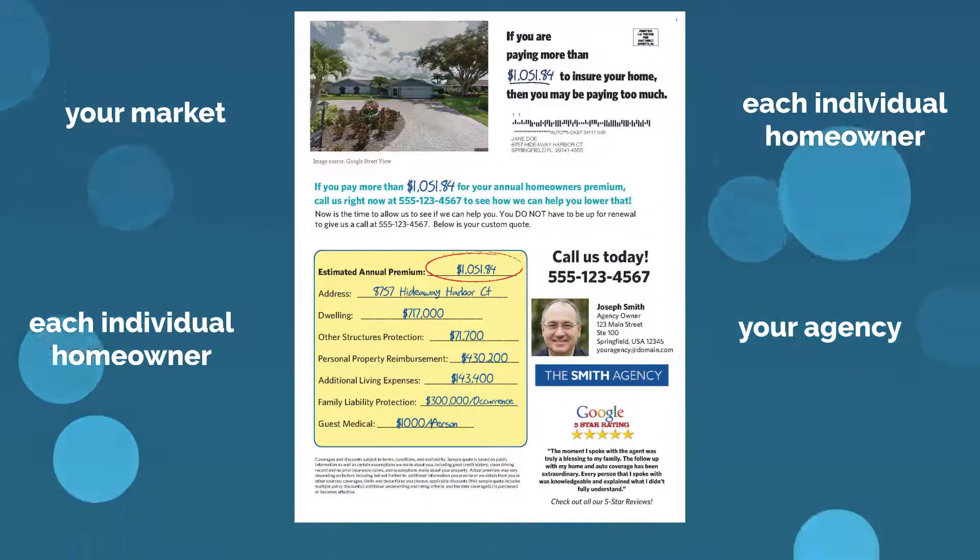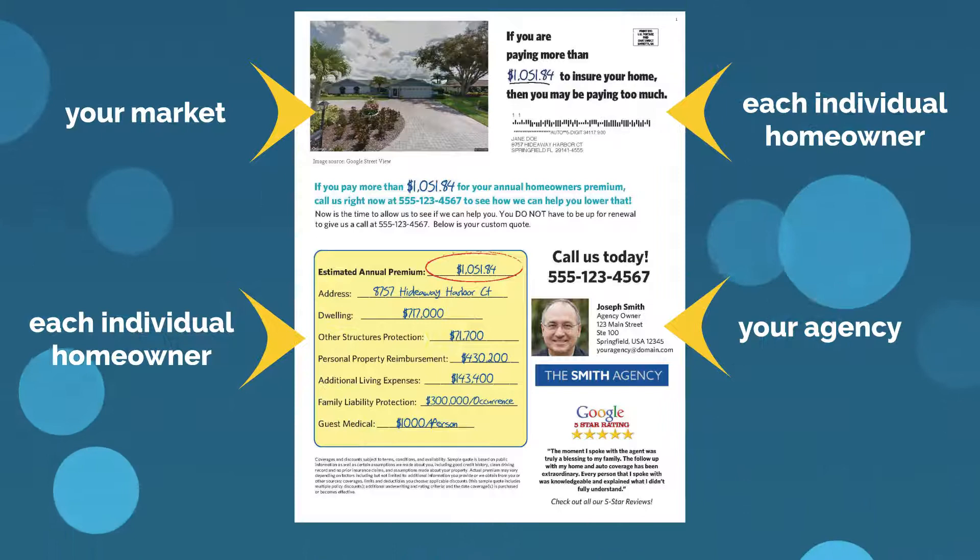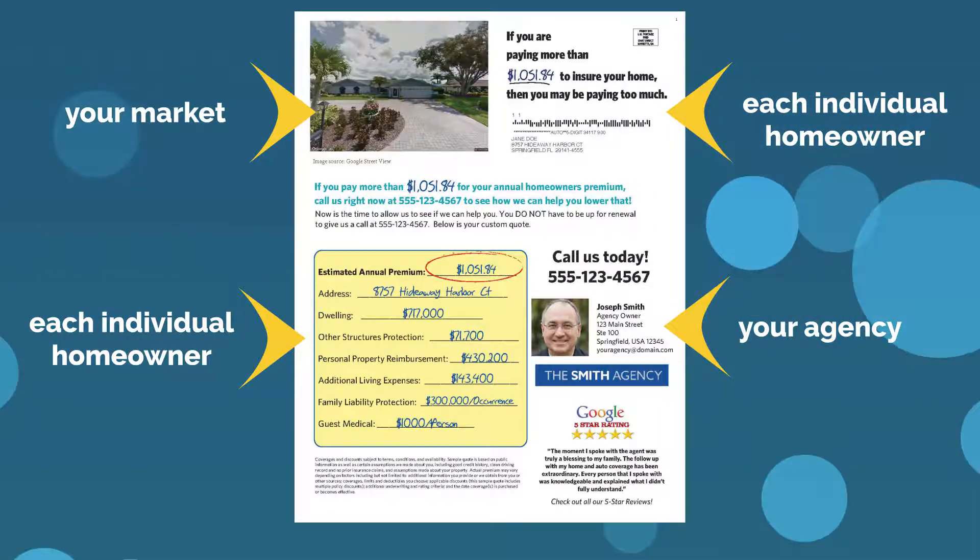These letters are custom designed specifically to your agency, your market, and to each individual homeowner. We mail in a unique way that is hard to ignore.